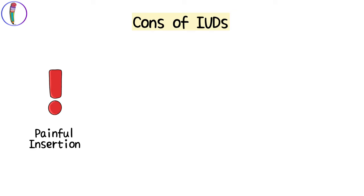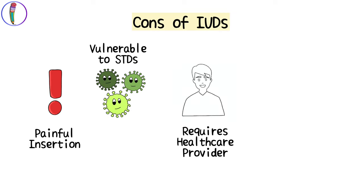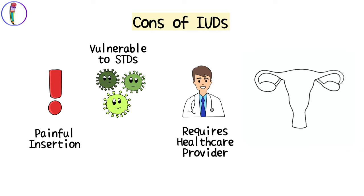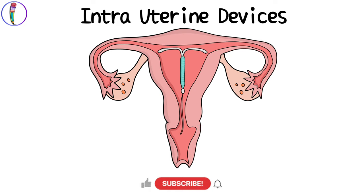Some cons of IUDs are: the insertion may be uncomfortable or even painful for many individuals. IUDs do not provide any protection from sexually transmitted diseases. IUDs can only be inserted by a licensed medical professional. IUDs may also cause ectopic pregnancy, which means pregnancy in areas other than the uterus, though this happens in rare cases only.